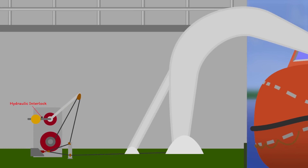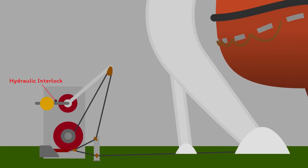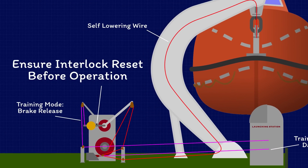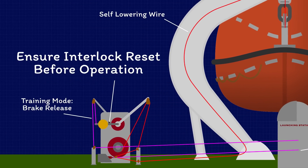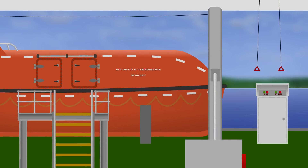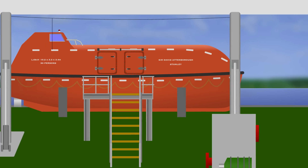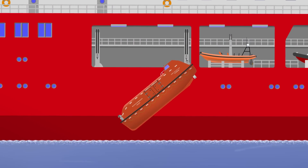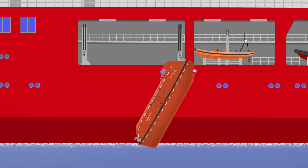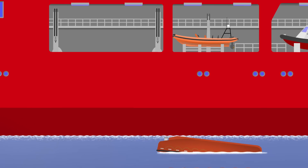Finally, the last opportunity to break the chain of events came during the drill itself, when nobody checked that the pin had reset between each launch. This was probably due to unfamiliarity with the system, because it was a new system on a new vessel and none of the crew had attended the training recommended by the lifeboat's manufacturer. Coupled with the incorrect installation — meaning that the system didn't actually match the training manuals — mistakes were inevitable.